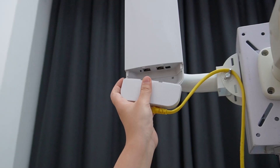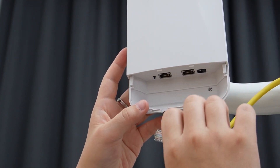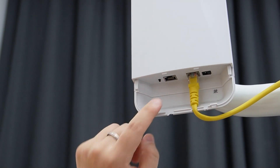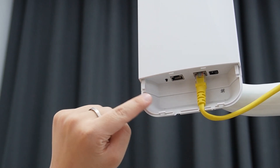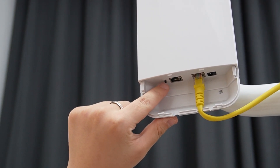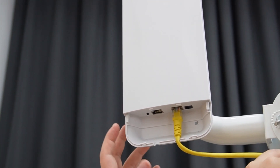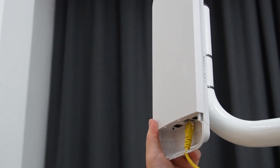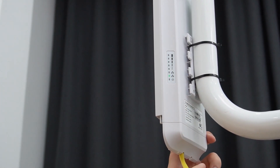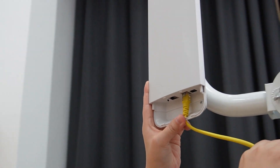Last but not least, our wireless network bridge. This is the PoE port — make sure you plug it into the right one. You can also add extra devices if needed. This is the pairing button; by pressing this button we can pair it up with the other bridge with ease — there's no need for complicated configuration. We also have indicator lights on the side so we can check for signal strength and adjust the bridge as needed.